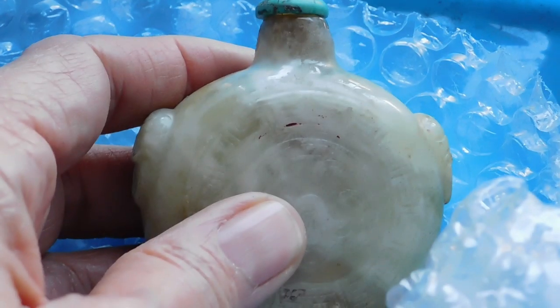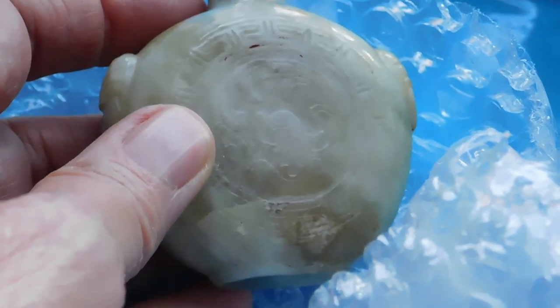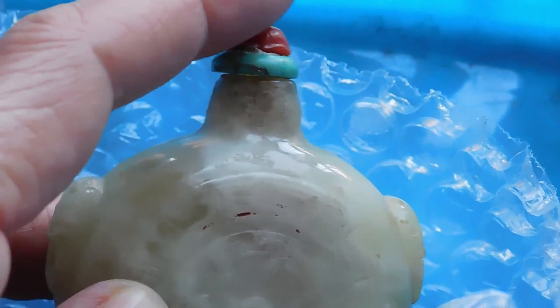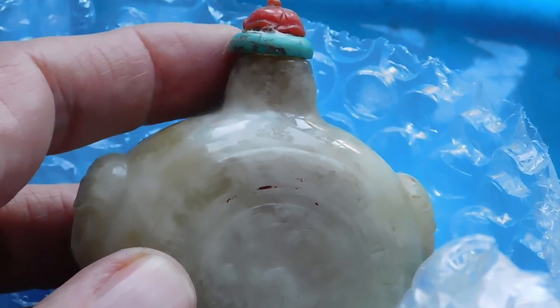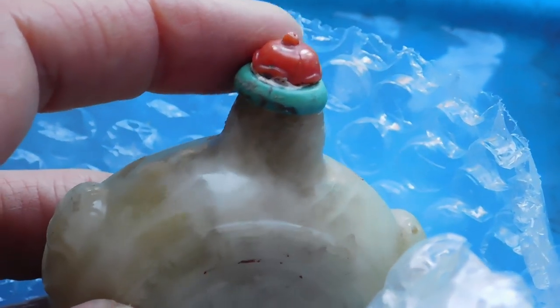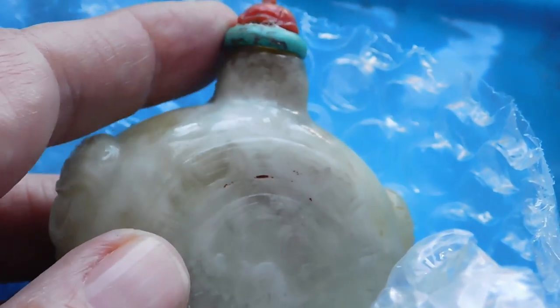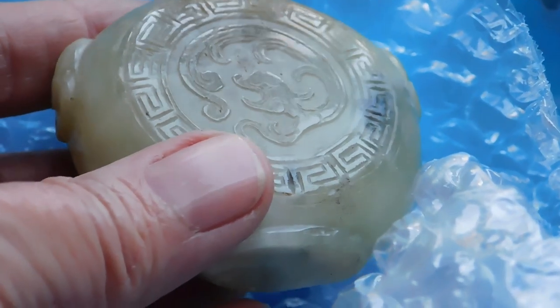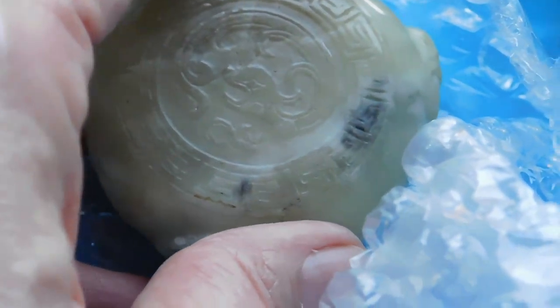I'm going to start with some snuff bottles. A lot of what I'm going to show you today came from an online auction — not eBay, a different auction. This is a jade, nephrite jade, carved snuff bottle with a lid that's turquoise and coral. It does need a little restoration — the cork is broken off in the neck and the top has been glued together rather messily. But it's got some really pretty colors and nice carving, including a little sea monster in the center. I listed that one on eBay, starting at $75.